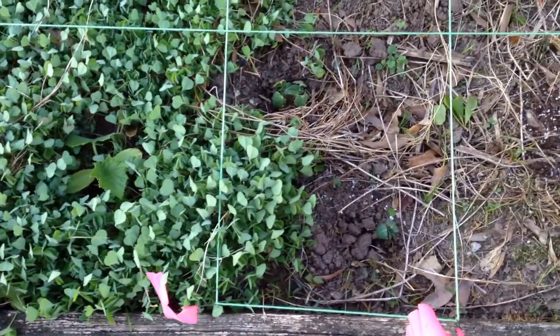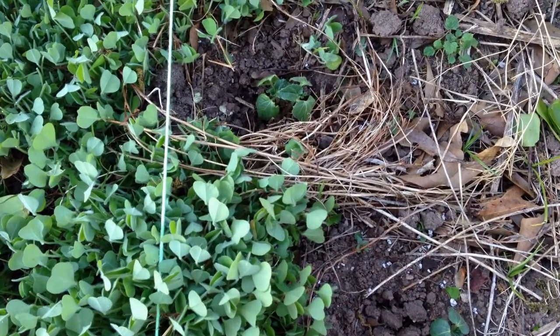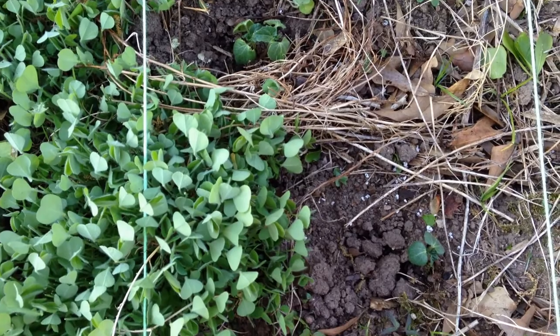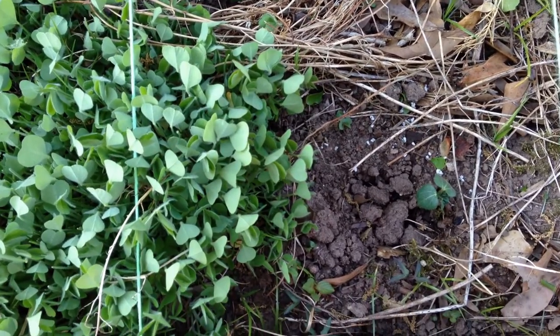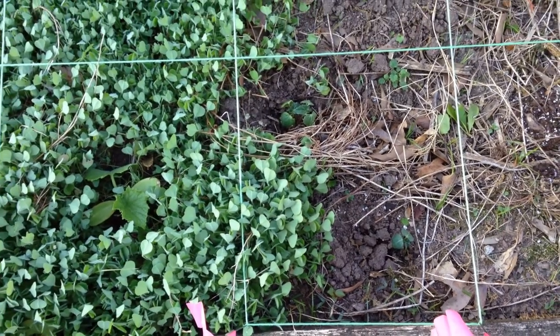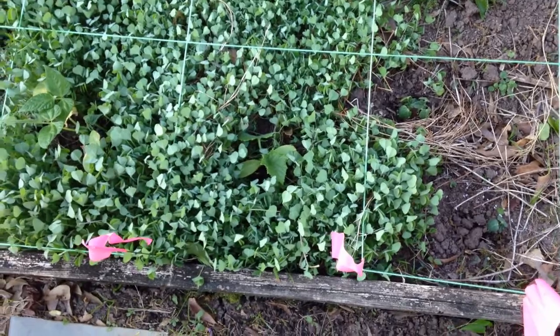Over here we've got some okra. The cover crop is not as much in this bed, but the little bit of weeds seem to have protected them fairly well. It wasn't a hard frost, but our cover crop definitely seems to have helped where we've kept it intact.